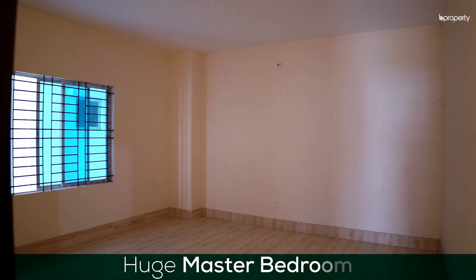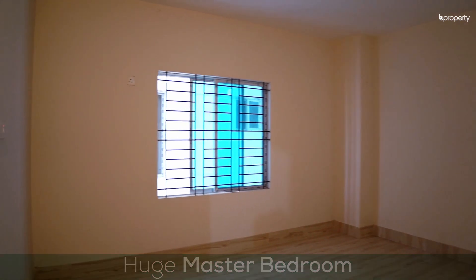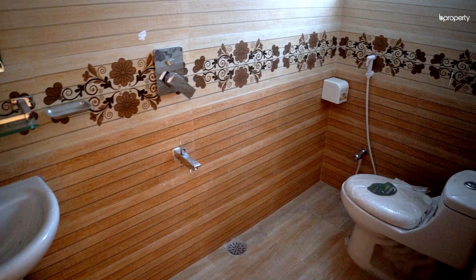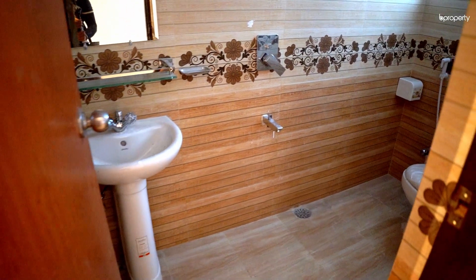Our master bedroom is a sight to see — the reason being that it is a huge space with a very nice room. That was all for this first property. Now let's move on to the next property.